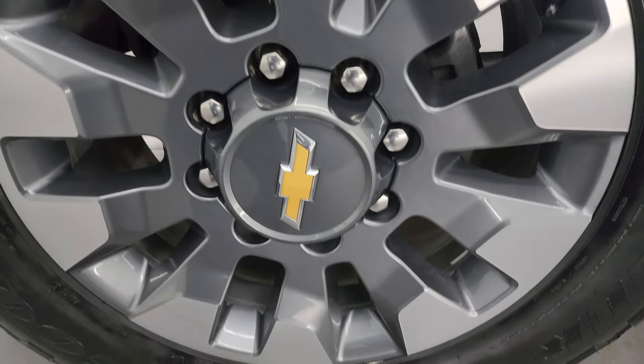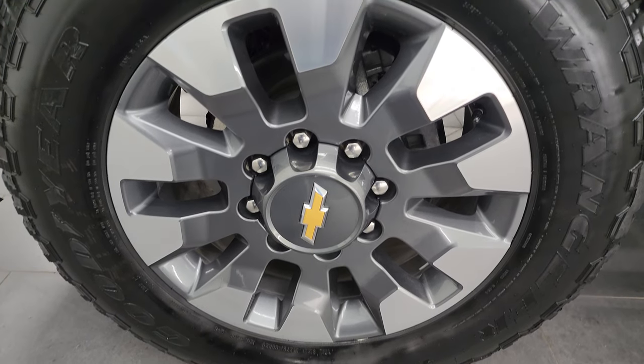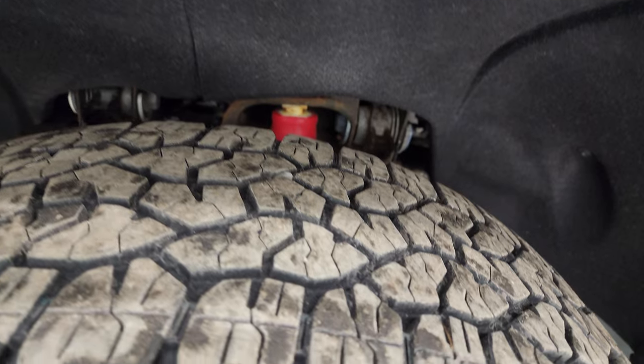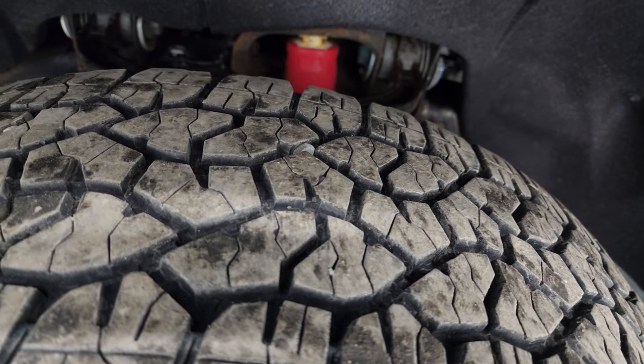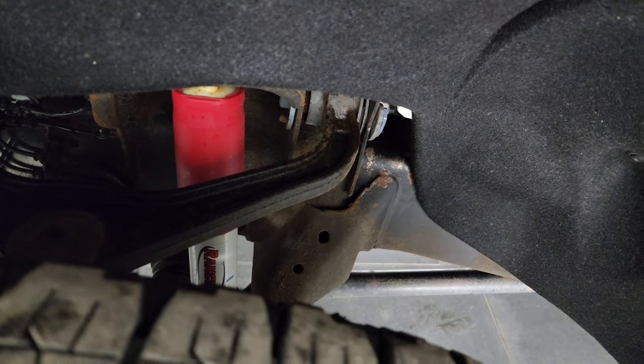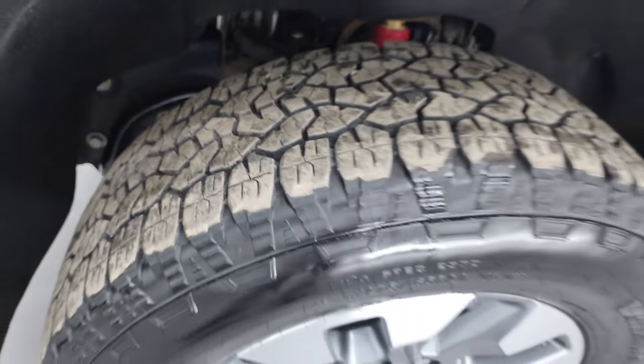It comes with the 20-inch painted and polished aluminum wheels on the Custom package, and also has Goodyear Wrangler Trail Runner tires. These are LT275/65R20s and I would say they have probably about 60 to 70 percent of the tread left on them. It does have the Rancho shocks as part of the Z71 off-road suspension package, and the frame and underbody is in really nice condition.